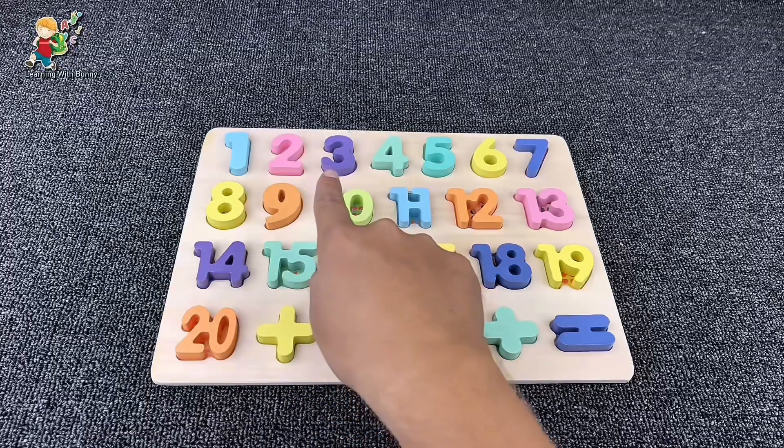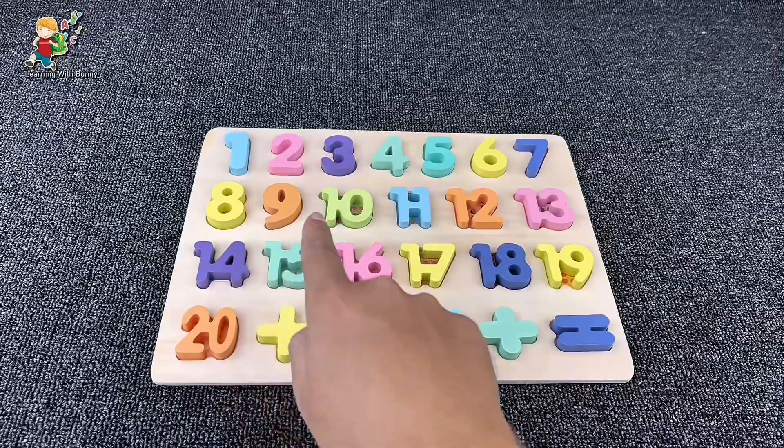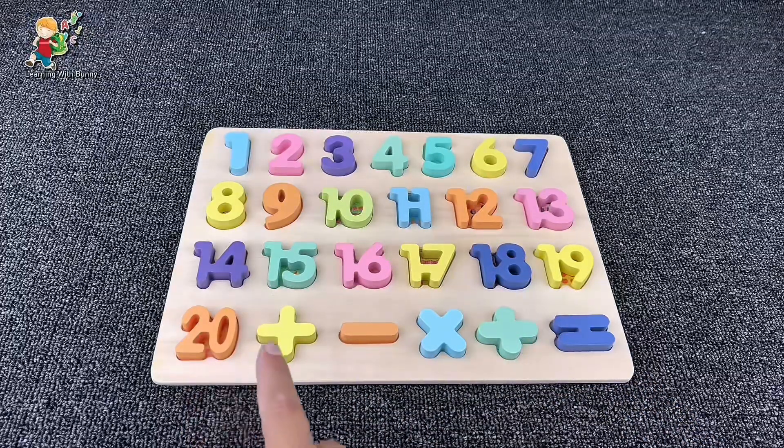1, 2, 3, 4, 5, 6, 7, 8, 9, 10, 11, 12, 13, 14, 15, 16, 17, 18, 19, 20!